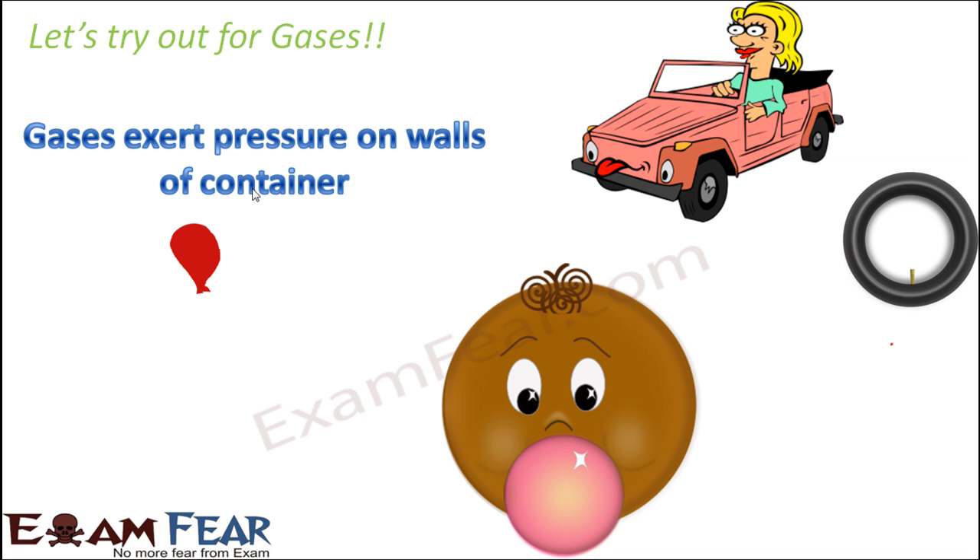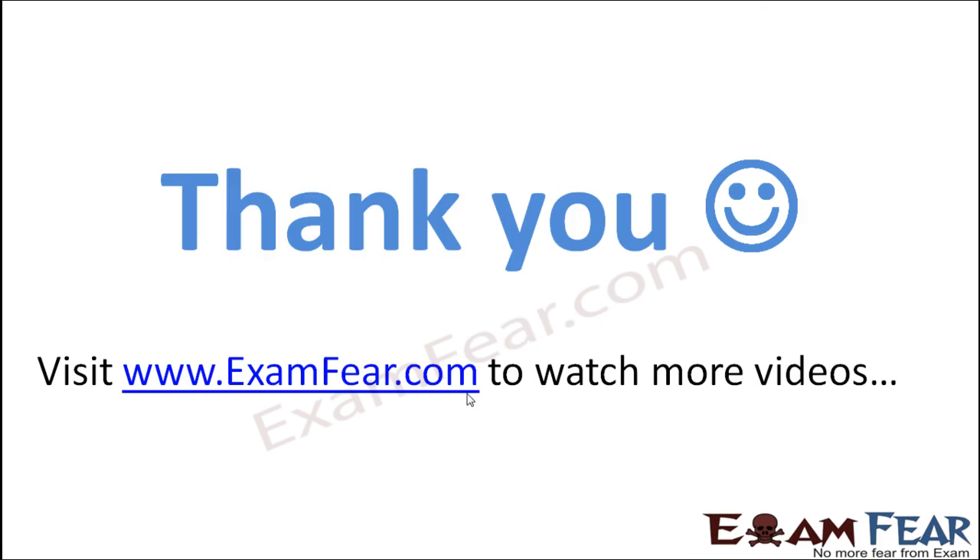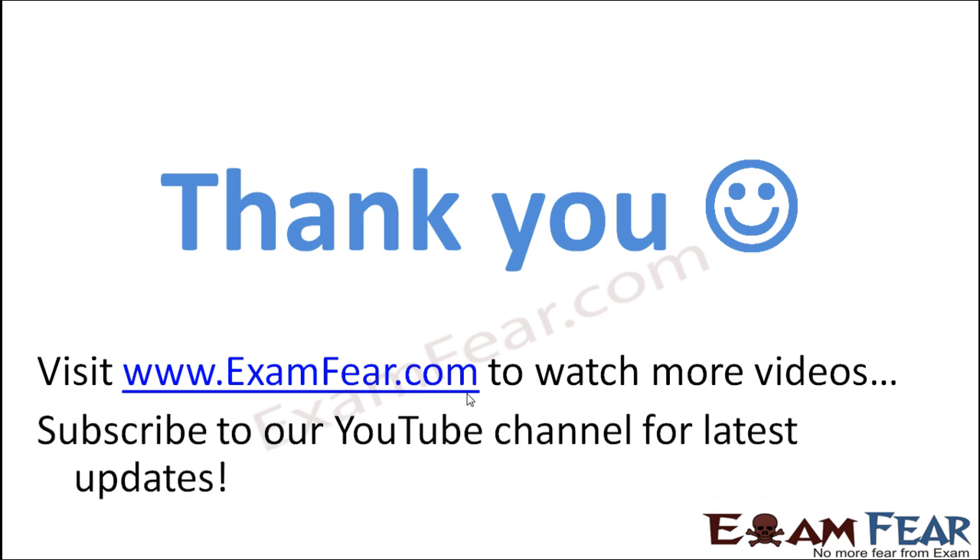So, not only solids but liquids and gases also exert pressure on the walls of the container. Thank you. Please visit examfear.com to watch more educational videos. Please do not forget to like and subscribe to our YouTube channel for latest updates. Thank you once again.